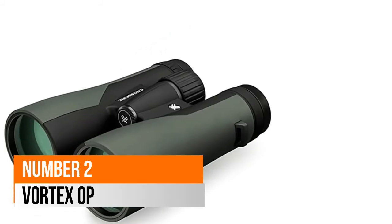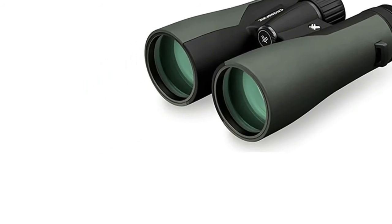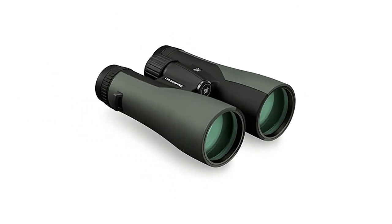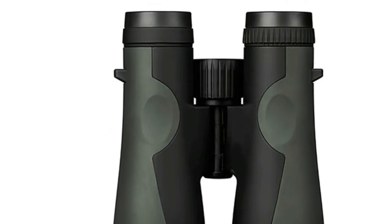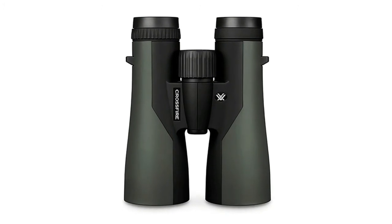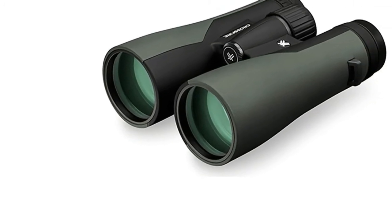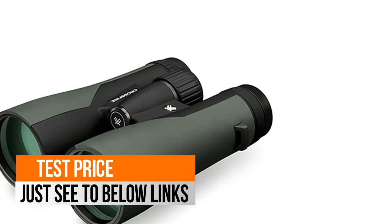Number 2: Vortex Optics Crossfire. With 10x magnification and 50mm objective lenses, this Crossfire is a quality, performance-driven binocular perfect for your next hunt. A wide field of view and enhanced depth of field help you quickly find what you're looking for when scanning your environment. Fully multi-coated lenses promote excellent light transmission and clarity. Rubber armoring with clean, sleek styling provides a durable non-slip grip.